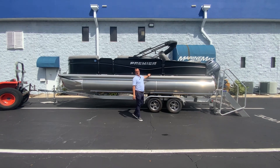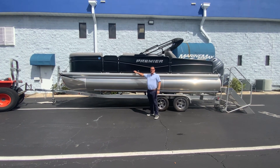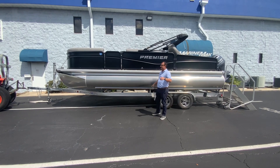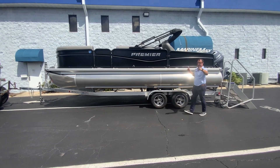Buenos días, yo soy Nico Caneva de MarineMax. Miren lo que nos acaba de llegar — este es el Sun Station 230 de Premier, uno de los mejores pontones que hay en el mercado hoy en día. Pero este pontón tiene algo muy particular, y miren lo que es.